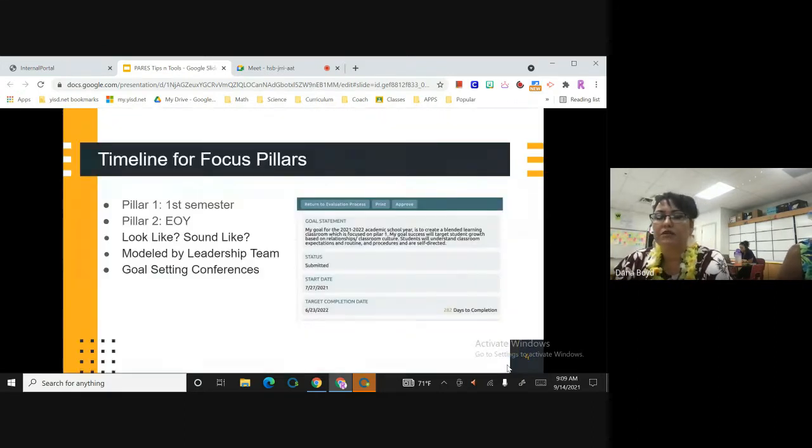Our timeline for our focus pillars: pillar one is the end of the first semester, and pillar two is for the end of the year. We've really gone into depth with what does that look like, what does it sound like. The leadership team is modeling it — anytime we meet with our faculty and staff and our teachers, we're modeling what blended should look like. Ms. Boyd and I, when we met with our teachers for their goal-setting conferences, a lot of teachers came in and their goal didn't state blended learning, but it was blended learning. We walked them through the process — where are you in the pillars? Are you beginning or developing? Where do you want to be by the end of the year? What are the action steps, and what is the success criteria? So we blended blended learning with their goal, because their plates are full — if this is going to be our focus, that should be their goal for the school year as well.